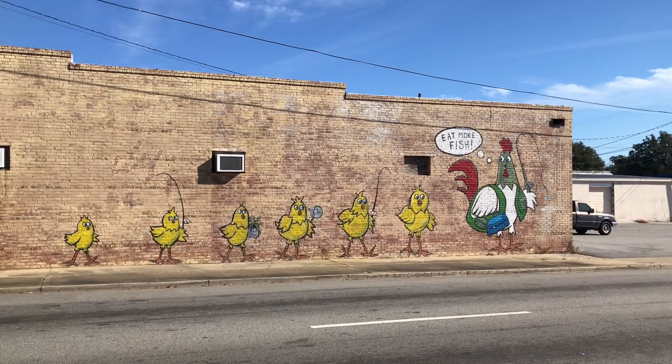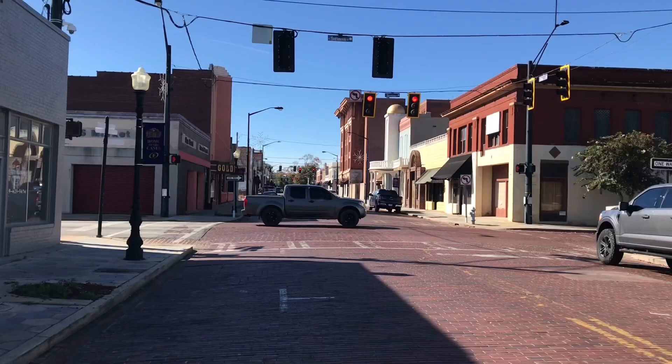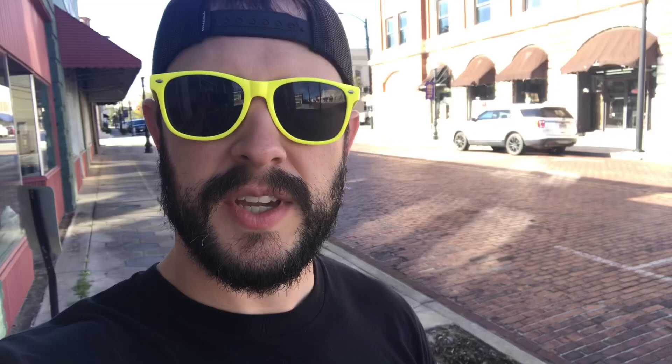Well, the cows tell you to eat more chicken and the chickens tell you to eat more fish. Well, that does it for today's video. Thank you for joining me. I hope you enjoyed walking down and exploring historic Fitzgerald, Georgia. If you haven't yet, please subscribe to the channel — I'm trying to hit a goal by the end of the year. If you like this video, please hit the like button and share it with your friends. Thanks again guys for all your support — it means the world to me. I will see y'all later.